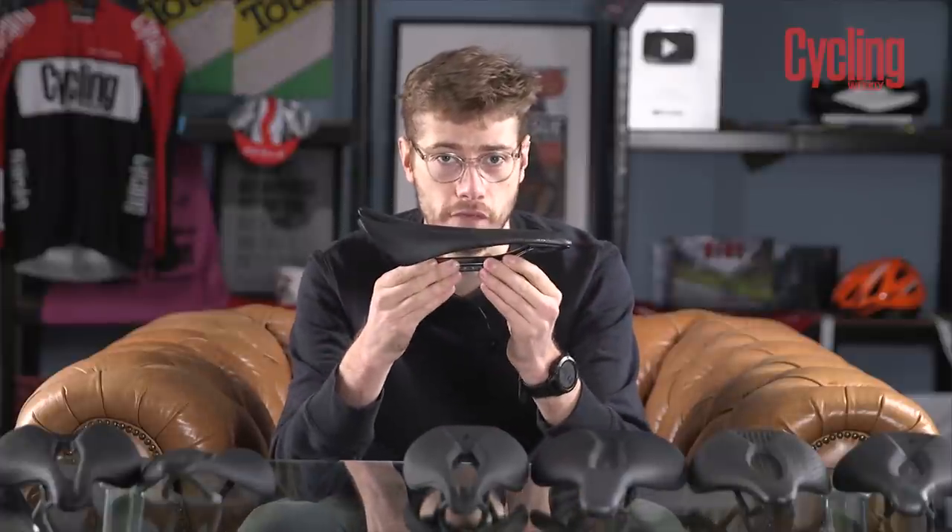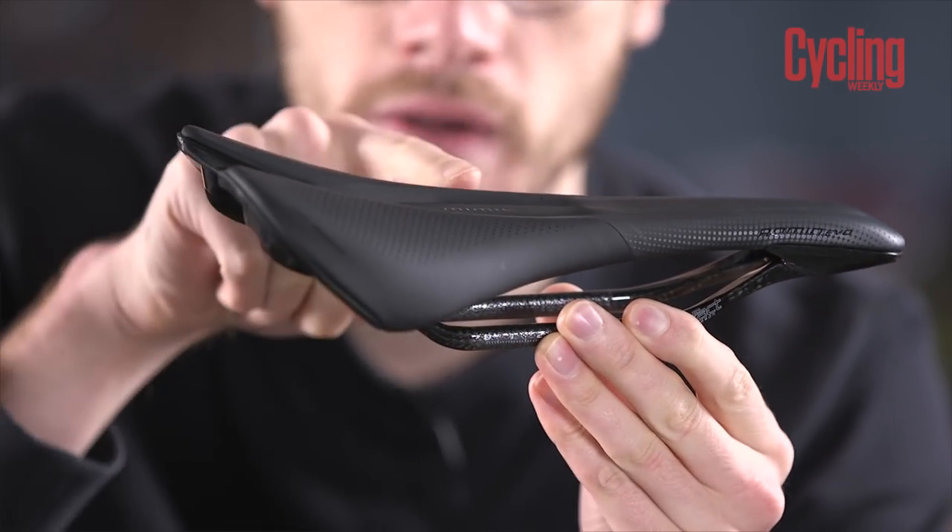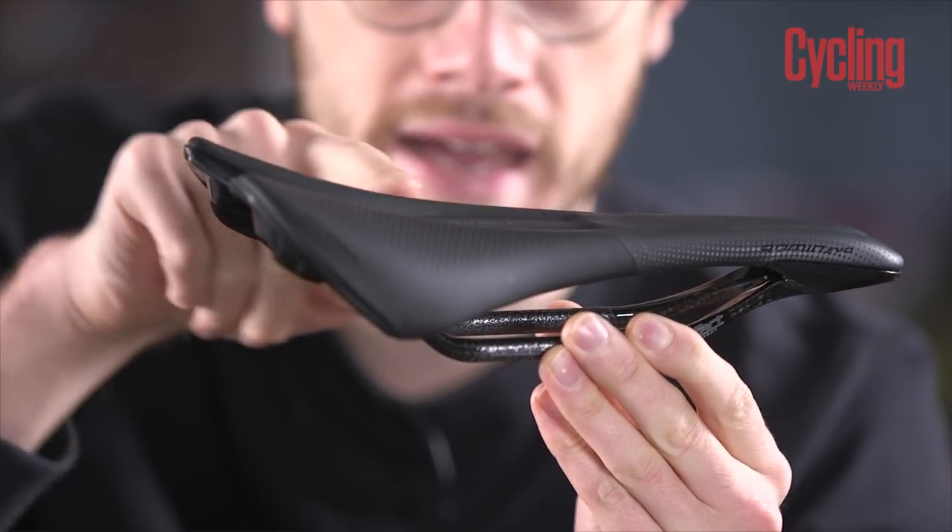The final piece of the puzzle is the saddle's profile. Saddles can either be completely flat or they can have a curve — this is known as a kickback, and you can see that this Roman Evo has a good demonstration of that here.